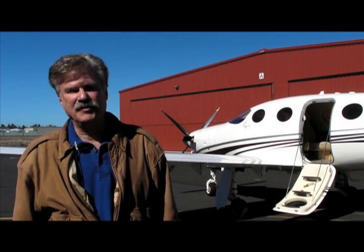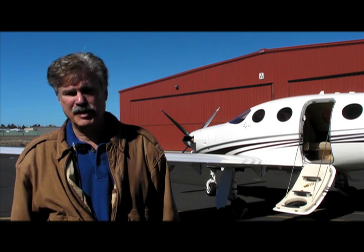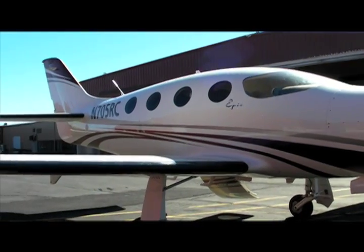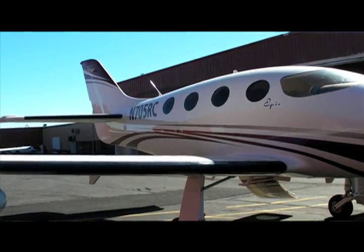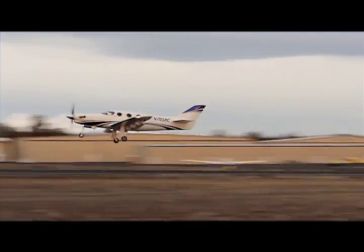Hello everyone, I'm Rick Durden for Aviation Consumer and AvWeb. I'm here at Epic Aircraft's facility in Bend, Oregon to take a look at the newly developed Epic E-1000 single engine turboprop. I'll be speaking with Mike Schrader about this airplane that is expected to reach production in the year 2015.